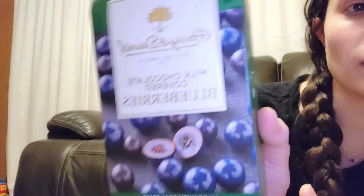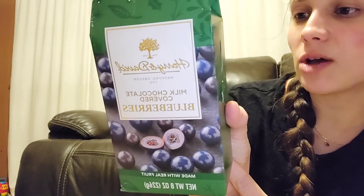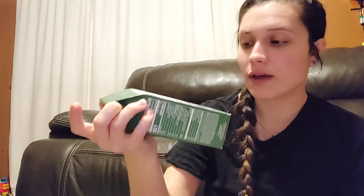Moving on to some random snacks I found — there was a clearance section for snacks, which I didn't know was a thing at Marshall's. This is by Harry and David — milk chocolate covered blueberries, made in small batches. The compare price was $7.99 and they were on clearance for $2.99. I'm looking for more somewhat healthier snacks — I know it's half chocolate, but trying to make a little healthier choices.